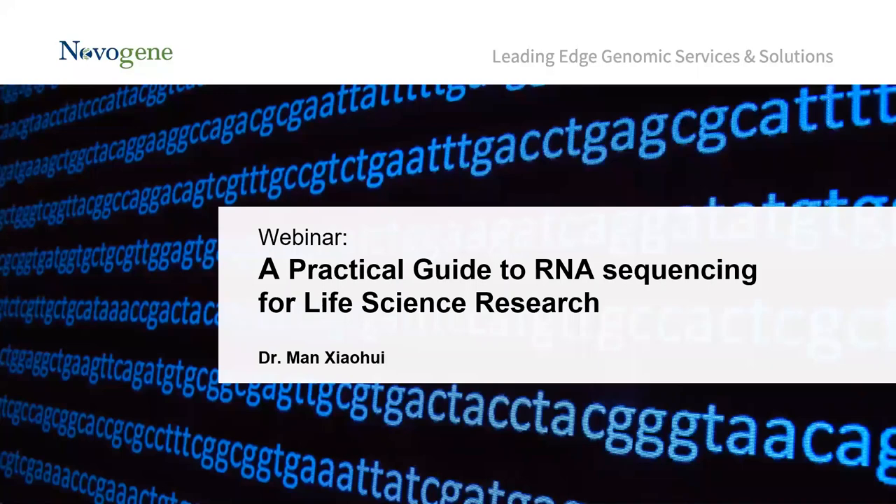Hello everyone and welcome to our webinar on a practical guide to RNA sequencing for life science research. This is Dahlia Teh, Marketing Manager for NovoGene AIT Genomics, your moderators for today's webinar.